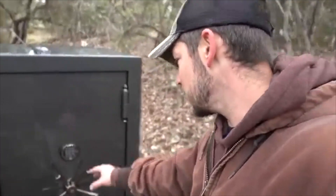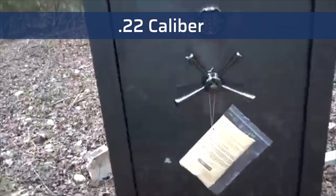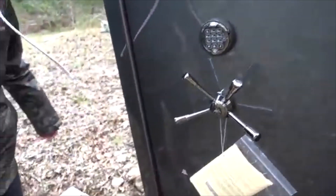Our friends at Demolition Ranch tried to shoot through one of our safes with a 3 and 1/8 inch plate door. Starting with a .22 long rifle — as you can see, the bullet barely nicked the paint on this safe, which is exactly what we expected. So now we need to step it up to a bigger caliber.